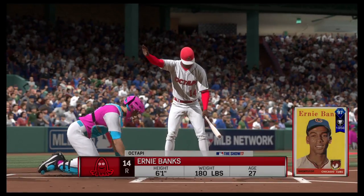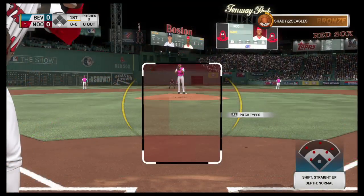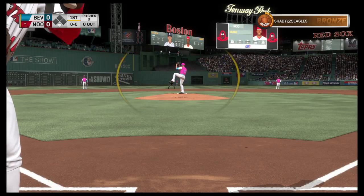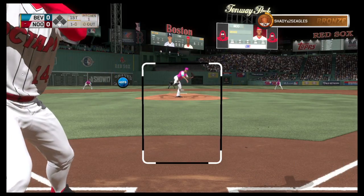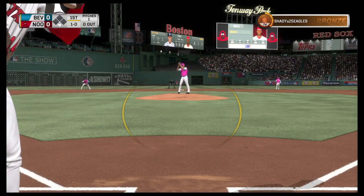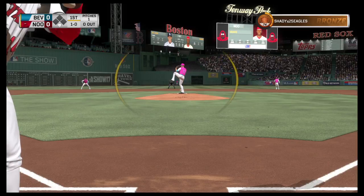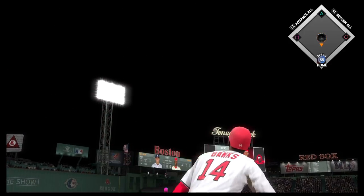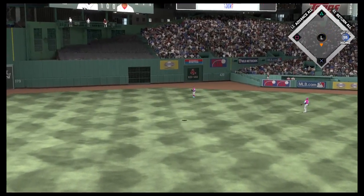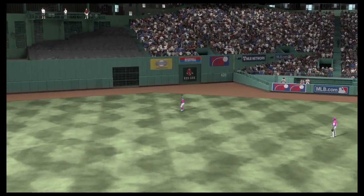In now Ernie Banks. They lead things off here in the bottom half of the first. Nice shortstop, Ernie Banks. That misses inside 1-0. Sent in the air out to straight away center. Baez waits on it. One out.